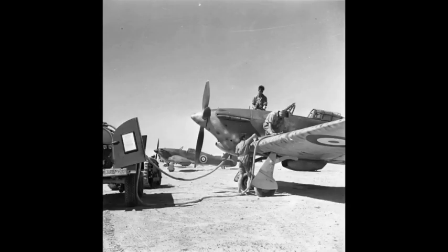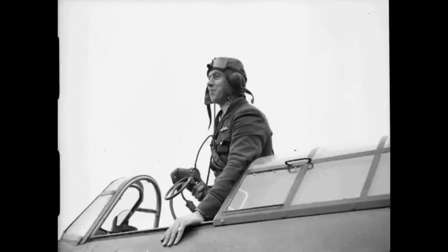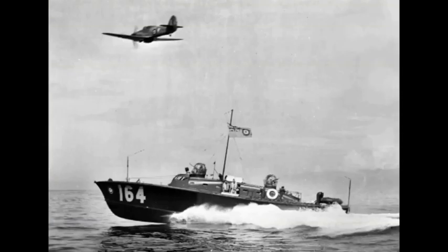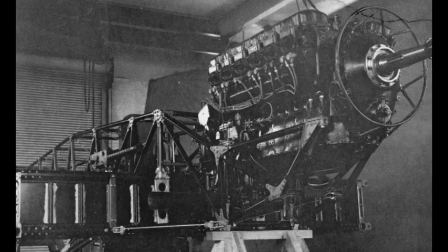The Hurricane was developed through several versions: bomber interceptors, fighter bombers, and ground support aircraft, as well as fighters. Versions designed for the Royal Navy, known as the Sea Hurricane, had modifications enabling operation from ships. Some were converted as catapult-launched convoy escorts.